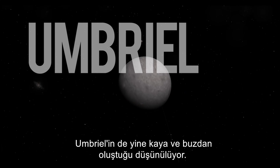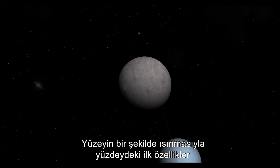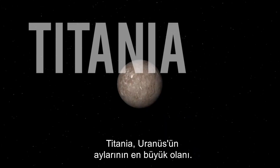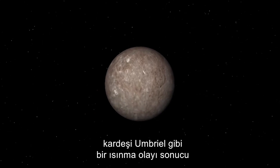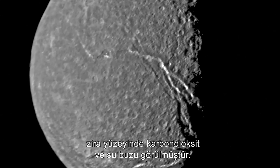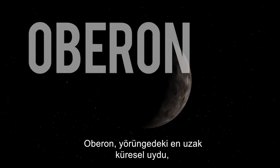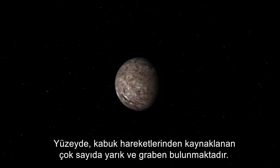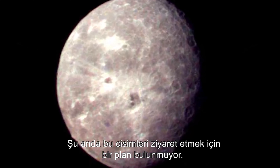Umbriel is thought to consist of rock and ice; its surface is the darkest of the moons and heavily cratered, and seems to have gone through surface heating that destroyed its very early features. Titania is the largest of Uranus' moons — similar in composition, with heavy cratering obscured by a heating event. Titania may have a tenuous atmosphere as carbon dioxide and water ice have been detected on its surface. Oberon, the outermost spherical moon, is ice and rock, heavily cratered, with numerous scarps and graben from crustal movement. There are currently no plans to revisit these worlds.